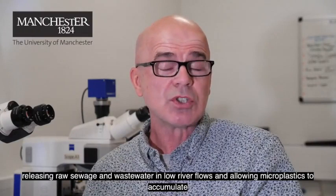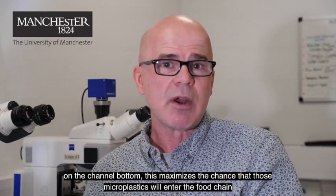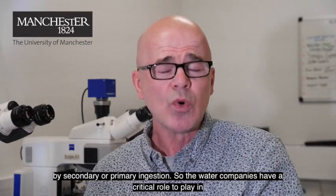By releasing raw sewage and wastewater in low river flows and allowing microplastics to accumulate on the channel bottom, this maximises the chance that those microplastics will enter the food chain by secondary or primary ingestion.